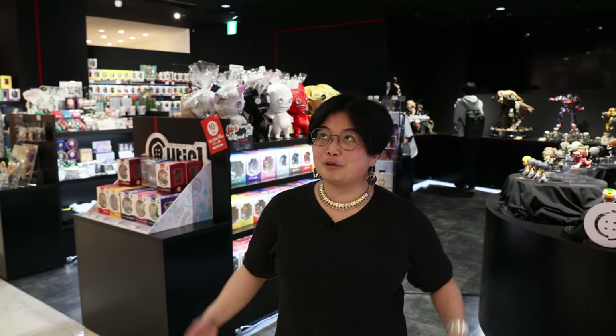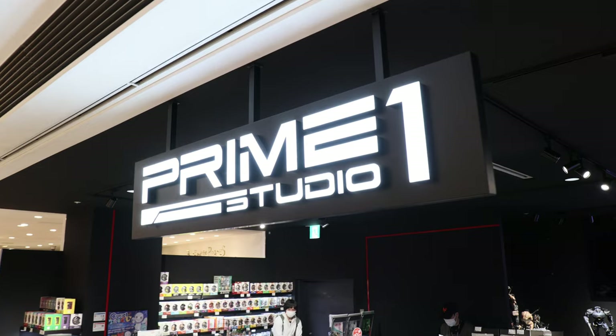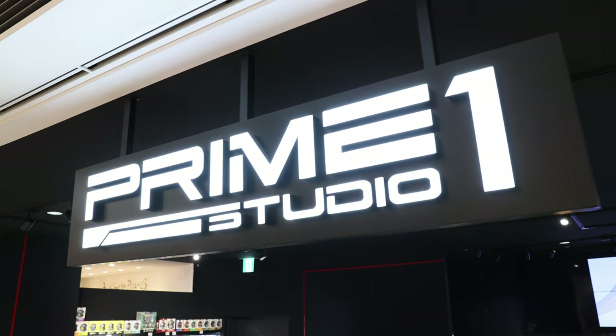Hello! Welcome to another video. We are not in the studio today. We're actually at Prime 1 shop in Shinjuku and we're gonna give you a little tour, so let's go!